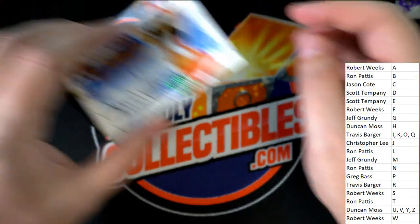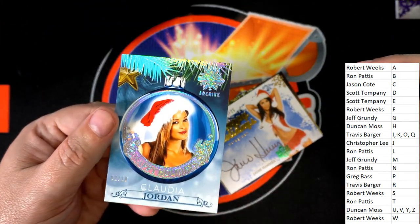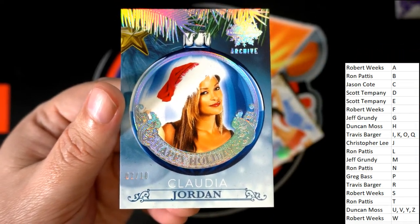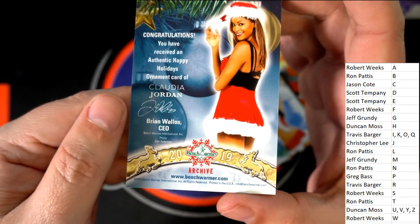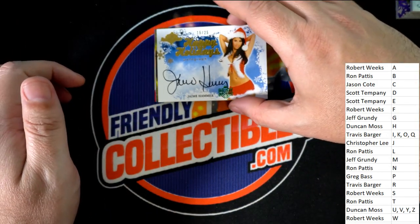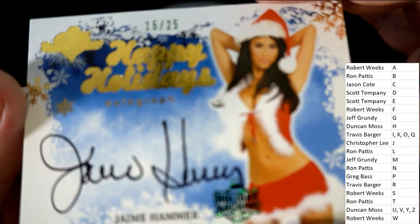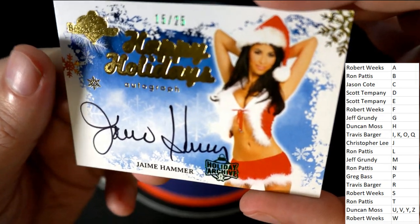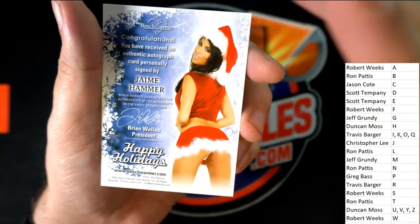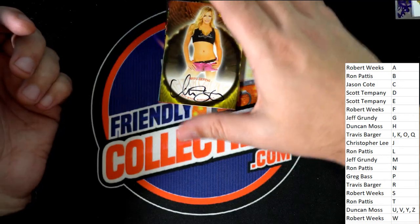We have a stack of autographs here. This was on the bottom of the stack and it is a very nice archives 2 of 10 — Claudia Jordan for Jay, Christopher L. Nice one. Let's check out these other autographs coming out of here — Jamie Hammer. Very nice Jamie Hammer. That's a great autograph to have.